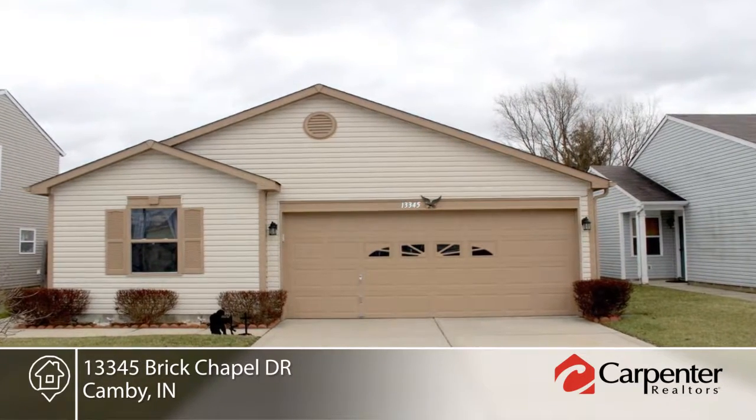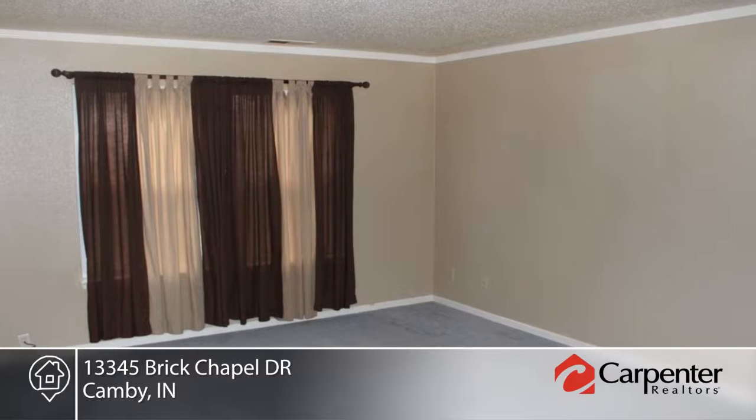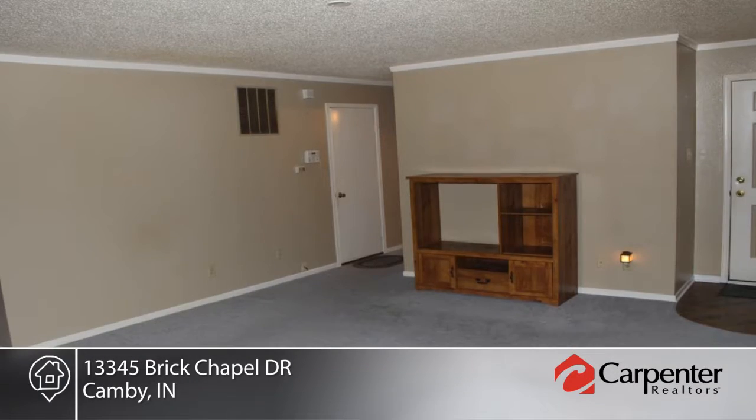Come home to this cozy, well-maintained ranch with three bedrooms and two full baths. Relax in the large great room which opens into the eat-in kitchen.